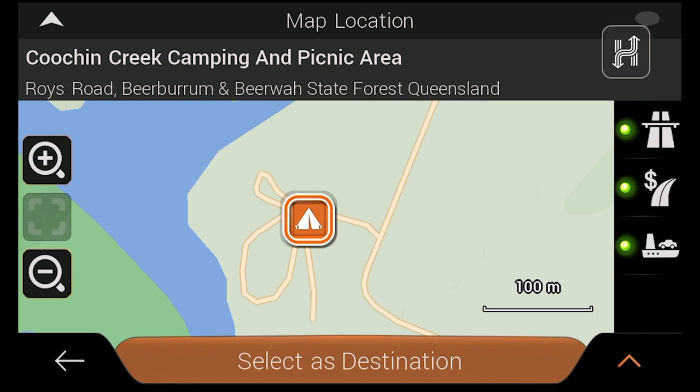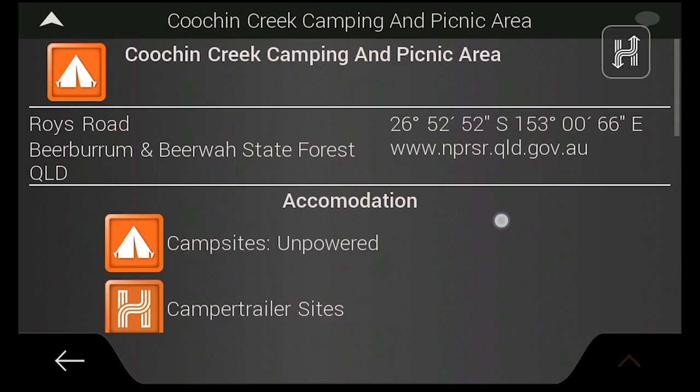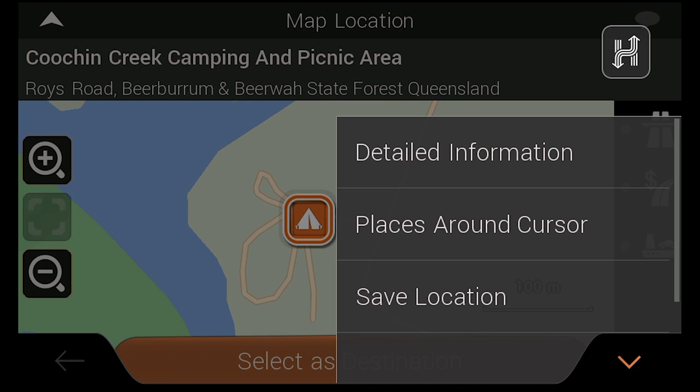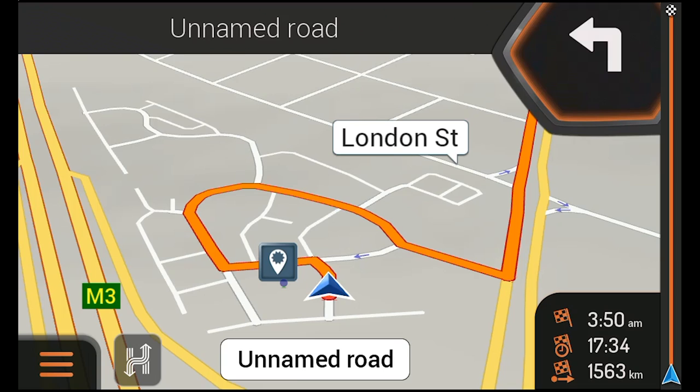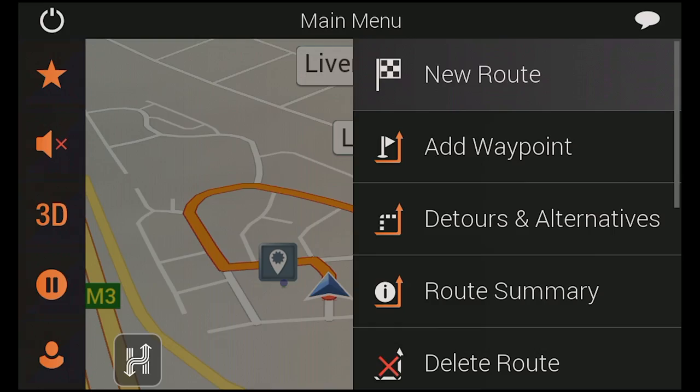You can navigate to any of these places simply by selecting one and tapping Select as Destination. From this page, you can also see more information about a place by tapping its title, or alternatively by tapping the arrow button and selecting Detailed Information. From this menu, you can also create a favourite by tapping Save Location, or view other points around your selection by tapping Places Around Cursor. Once you tap Select as Destination, the HX1 will create a turn-by-turn route which you can view and edit with the same functionality as a route to an address or a coordinate.